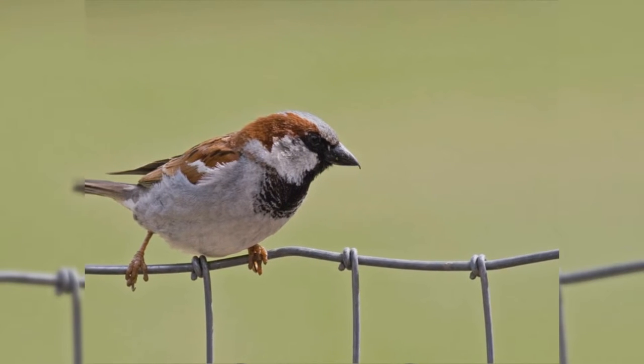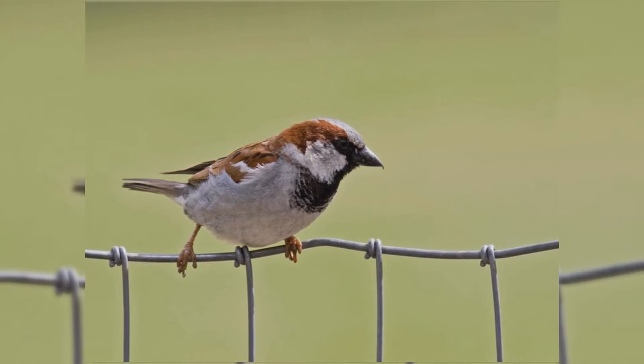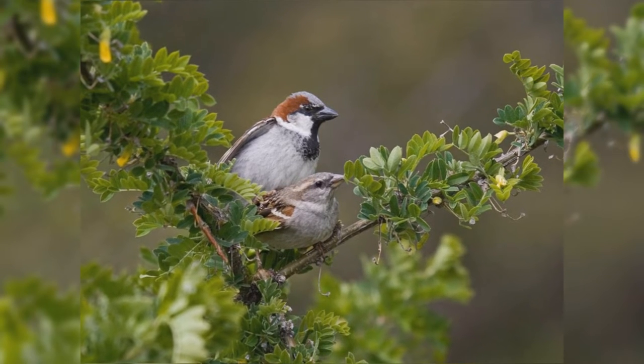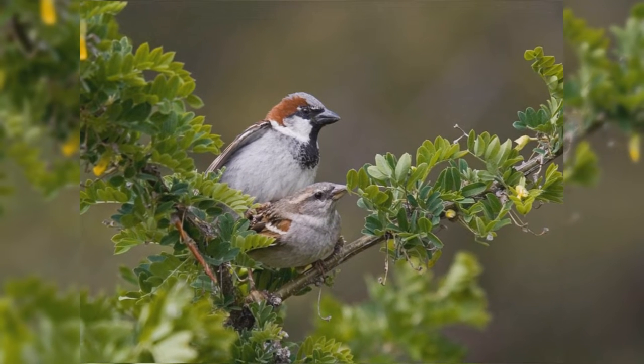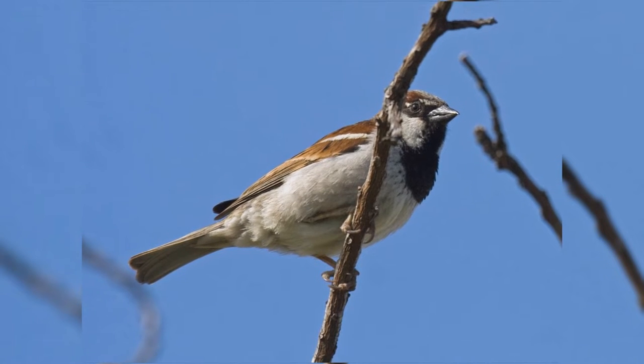Towns and cities are the primary habitats of these birds. Wherever there are permanent human settlements, these birds are there. They choose to nest in houses, buildings, and other human-made structures, but also in nest boxes provided for other birds. They also thrive in farms and ranches, especially stables and grain storehouses.